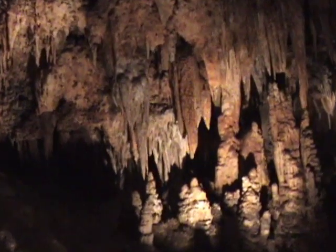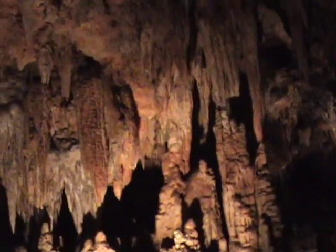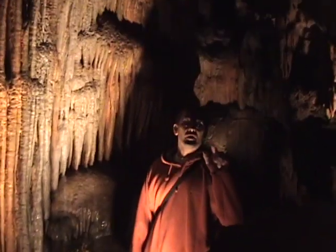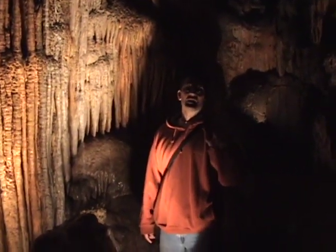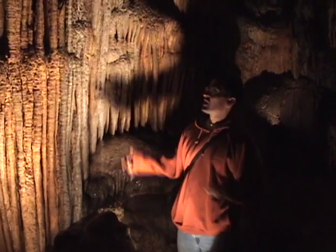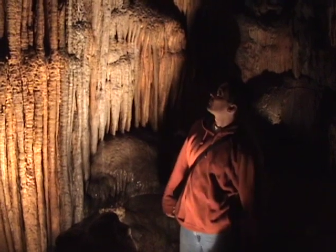Luray Caverns was discovered in 1878 when a local man noticed that cool air was blowing from a sinkhole underground. The very first column they saw when they came down, they named the Washington Column, after our first president, George Washington. And this is the Washington Column right here.